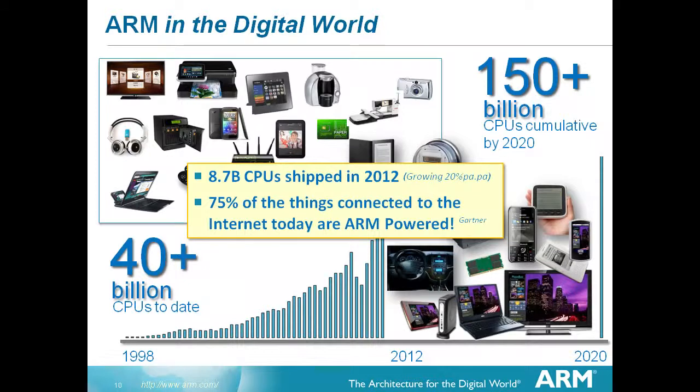How much do we know about the internet of things? We don't know a great deal, but here is the cumulative total of shipped devices. We have forty billion ARM CPU systems out there at the moment - forty billion. There are only fifty million desktop PCs in the world today, just to give you an idea of the scale.